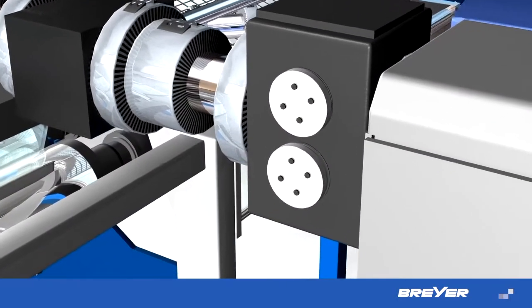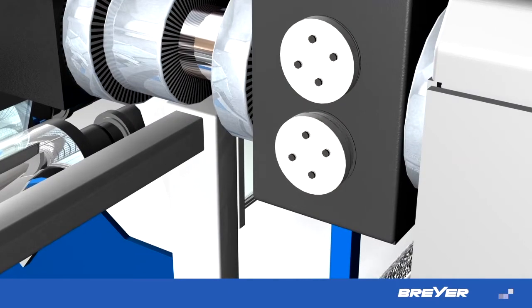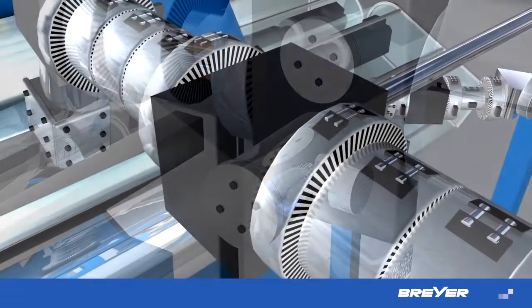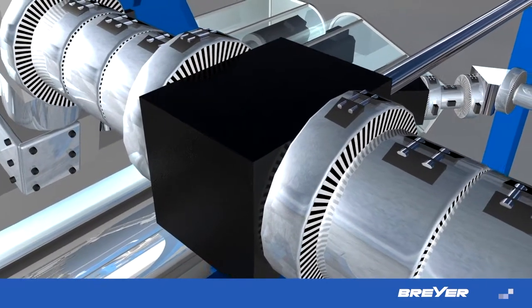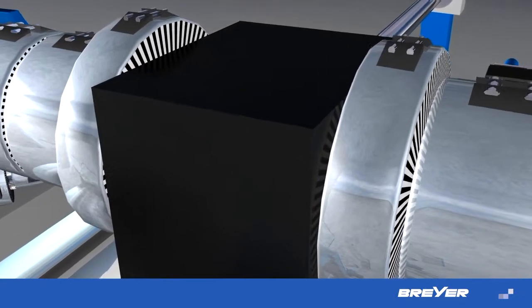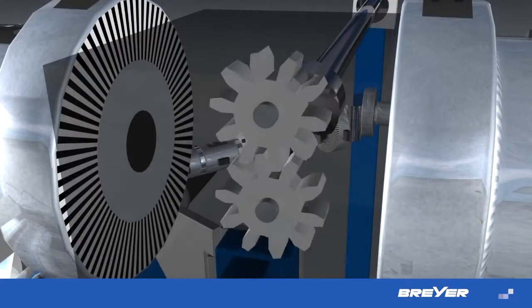Continuously working screen systems allow for an exchange of screen during production without time-consuming interruption. With a patented Briar pump control, we've been able to greatly simplify extruder startup and operation.